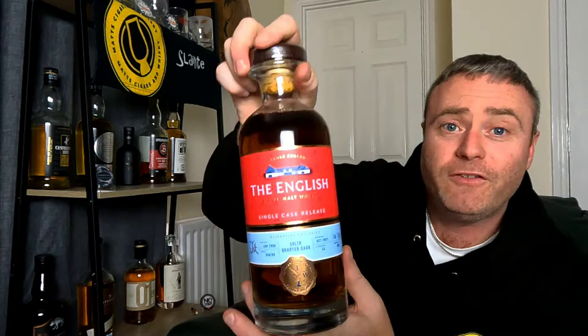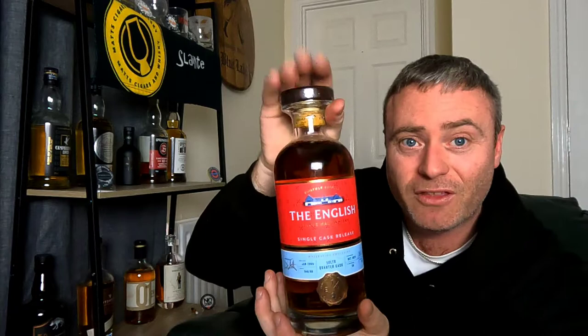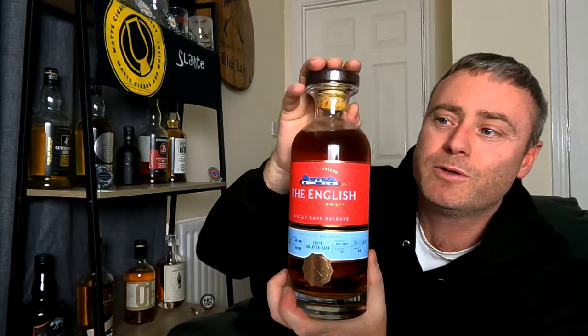The last English Whisky Company bottle is a 50-litre quarter cask, single cask, 51.2%, one of 54 bottles — an exclusive bottling for The Whisky Bar. I managed to pick one up, and I'll definitely be drinking this one over Christmas. That's my English Whisky Company distillery collection done. Let's move on to another collection from a Speyside distillery that has a little place in my heart.